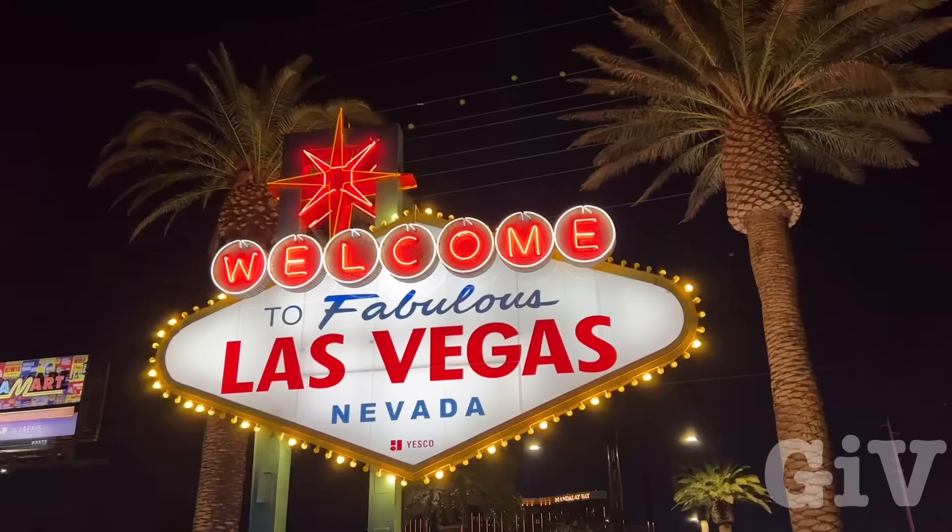That's actually the sign you see when you drive into Las Vegas. Normally there's lots of people here, but if you look around there's nobody here, because the GRV likes to do stuff not everybody is doing. I like it, it looks really nice. Everybody only takes a picture from the front where it says 'Welcome to Fabulous Las Vegas.' Nobody takes a picture of 'Drive Careful, Come Back Soon.' This side is pretty nice too.